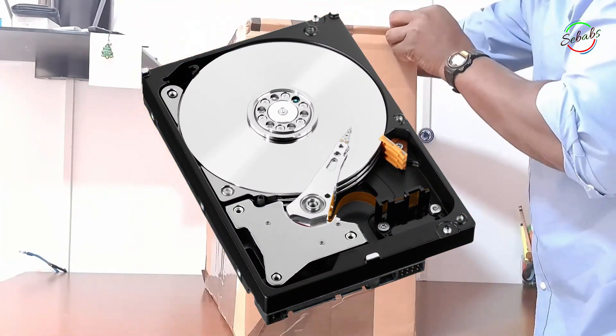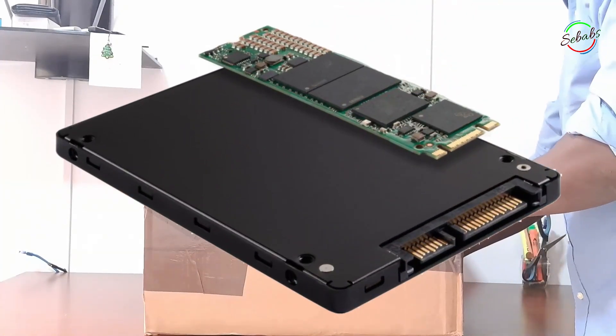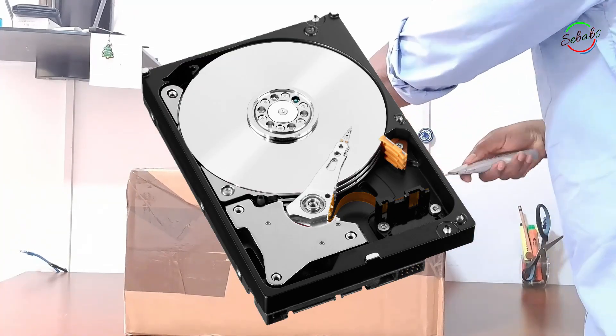Storage. Nowadays we have SSDs, but we also have HDDs. SSDs are faster and more reliable than HDDs, but they are also more expensive. If you need a lot of storage, an HDD might be a better choice.